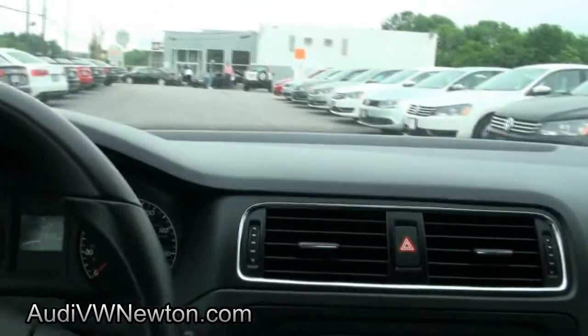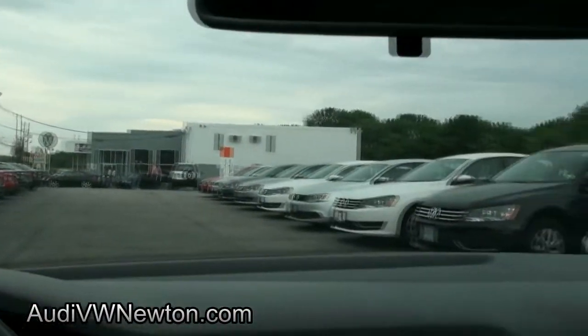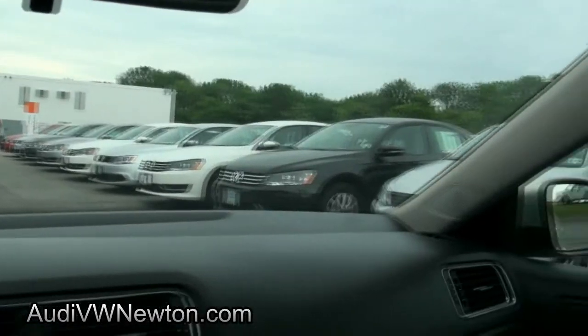If you need more info, give us a call. Come on down and take this one out for a test drive. We have plenty to choose from — if you want a TDI, we have you covered.